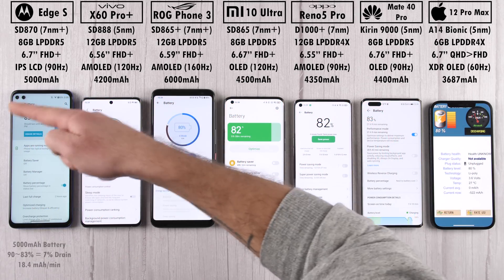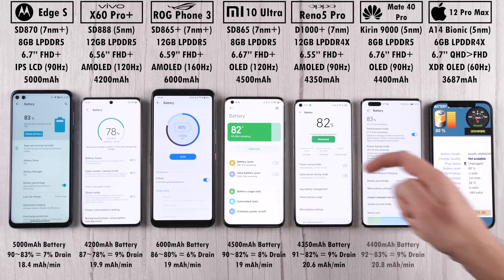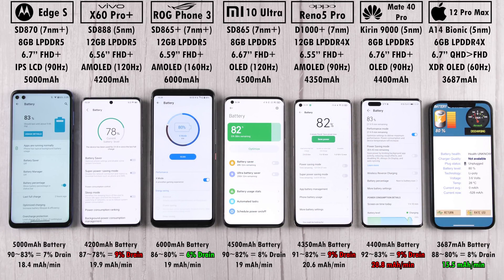Focusing on battery drain percentage and capacity, over the 19-minute test duration we can calculate a milliampere per minute reading. The most efficient result — the lowest score — is the iPhone 12 Pro Max at an impressive 15.5 mAh per minute after three benchmarks. The worst is the Huawei Mate 40 Pro at 20.8 mAh per minute, with the Oppo as the second worst.